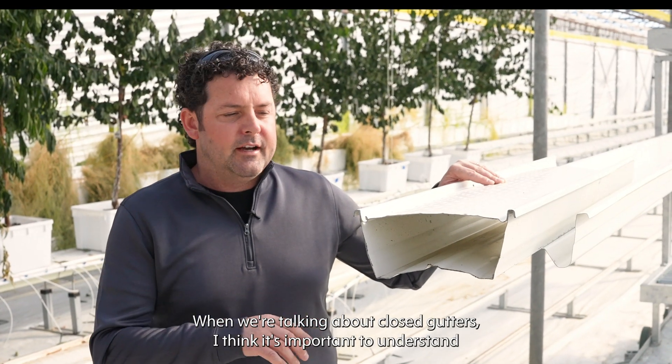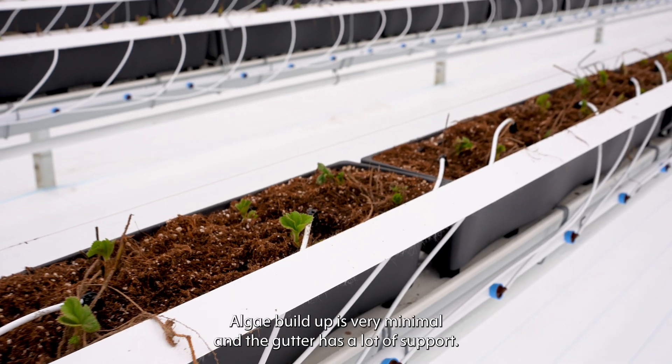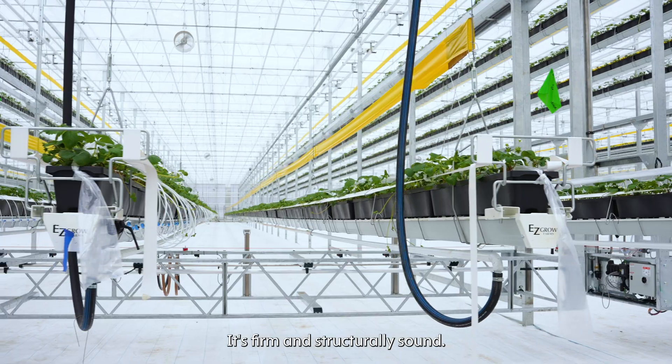When we're talking about closed gutters, it's important to understand the benefits: there's no access to sunlight, algae buildup is very minimal, and the gutter has a lot of support — it's firm and structurally sound.